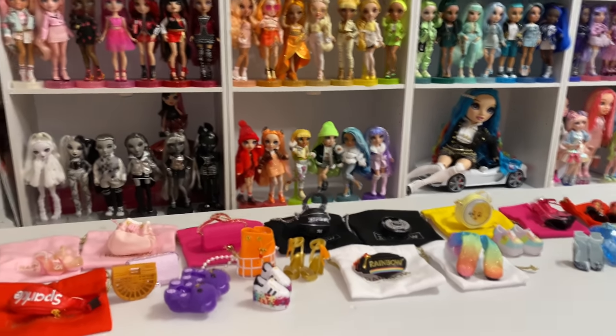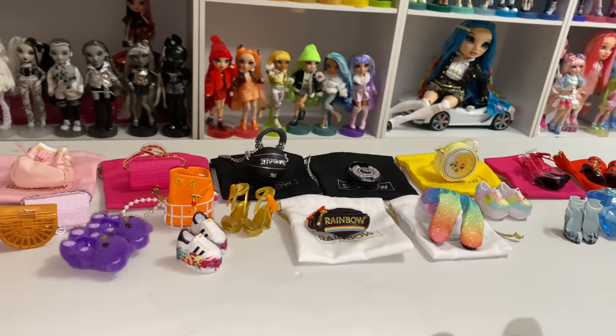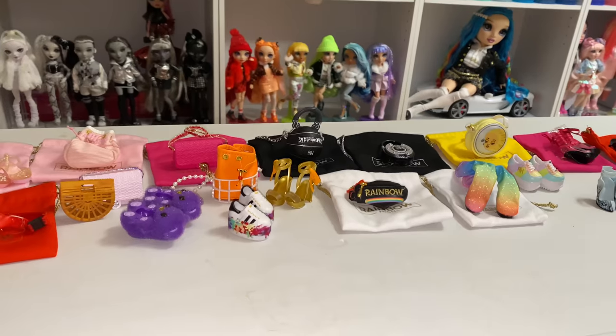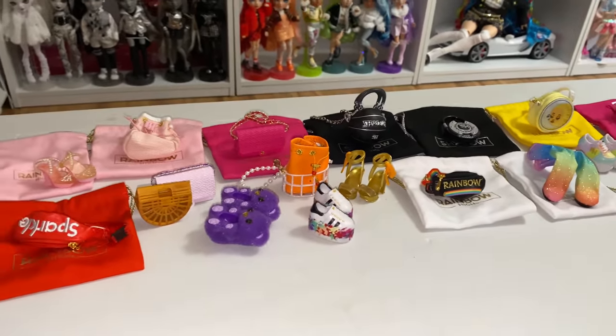Hey everyone, welcome back. So, I went a little crazy today at Target, but not in the way that you think. I found some of the Rainbow High bags and shoes. I didn't film myself opening them because I went rabid in the car and did it in the car. But I only bought, like, six.